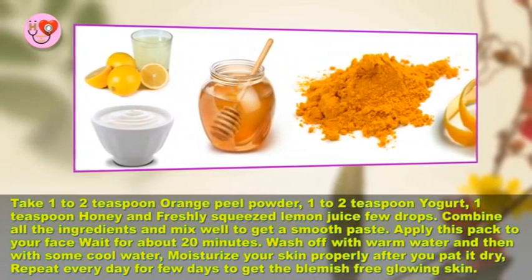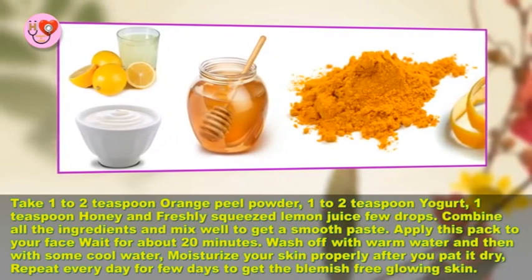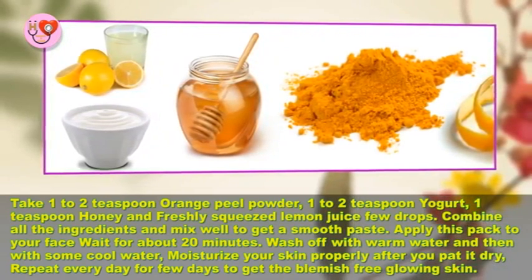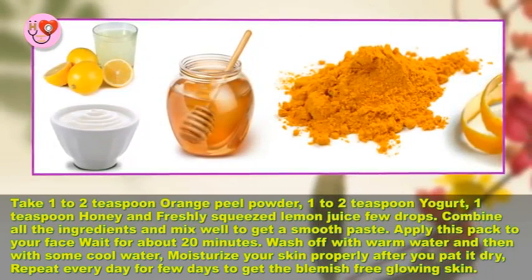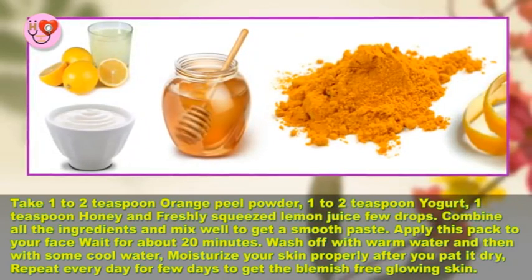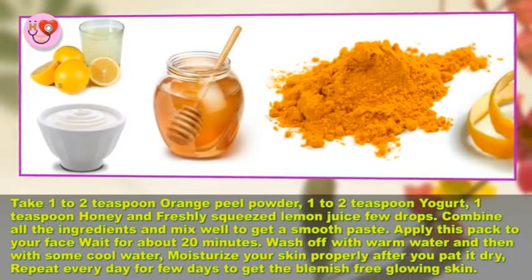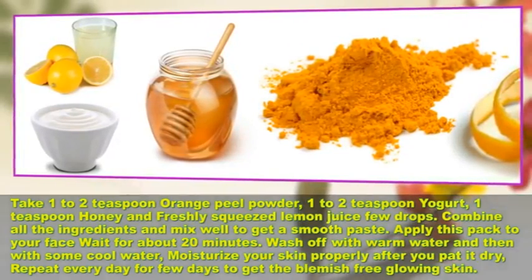and a few drops of freshly squeezed lemon juice. Combine all the ingredients and mix well to get a smooth paste. Apply this pack to your face, wait for about 20 minutes, then wash off with warm water and then cool water. Moisturize your skin properly after you pat dry. Repeat every day for a few days to get blemish-free, glowing skin.